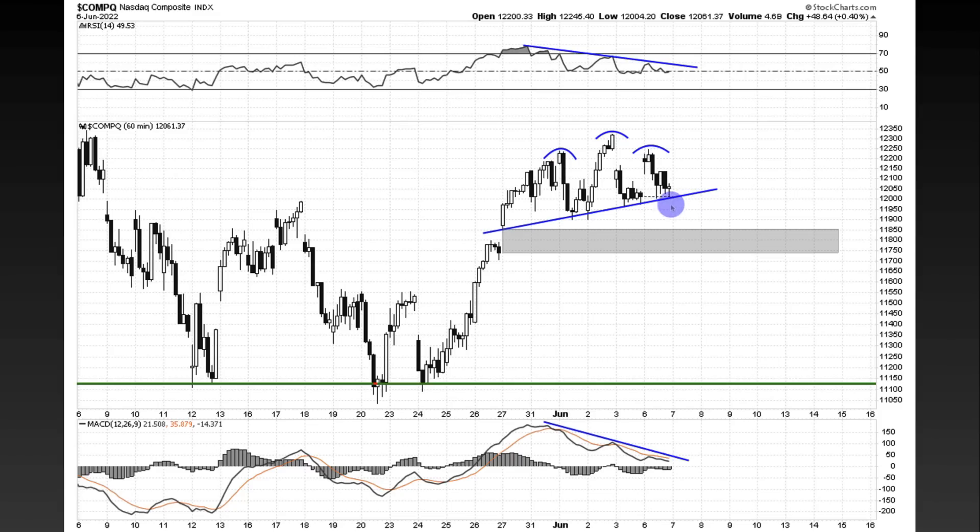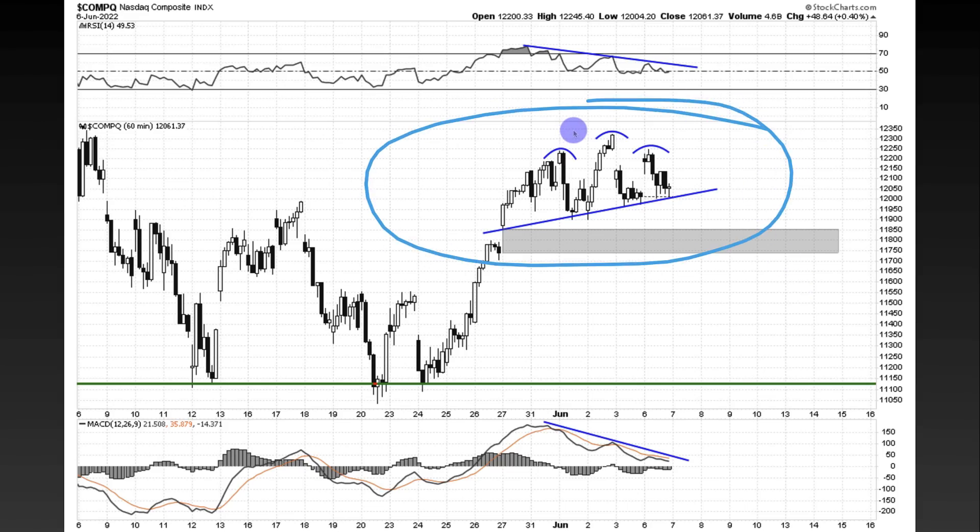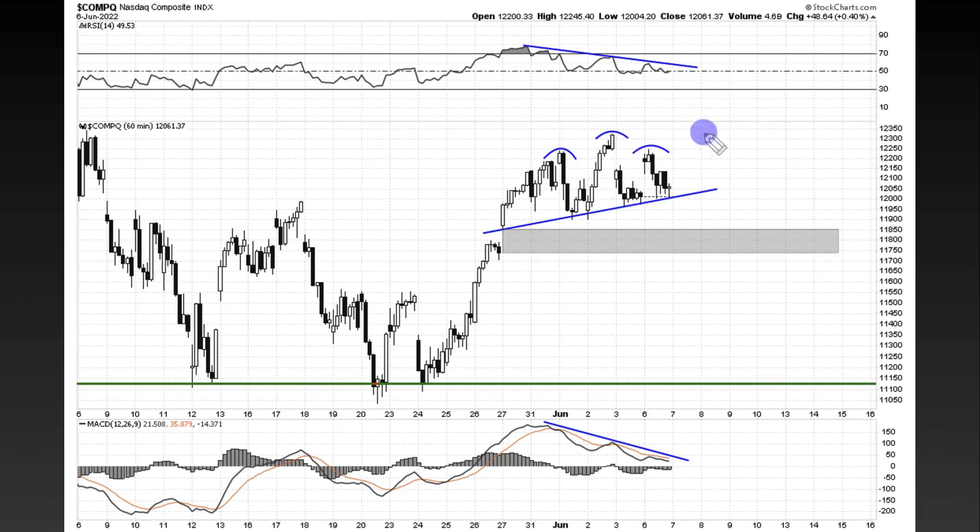Michael Silva here. The Nasdaq Composite early trading session traded up almost around 2%, but faded most of those gains, closing up just less than half a percent. This happened with some of the other large index products as well. Is this forming some sort of a topping pattern or is it consolidation? We're going to be getting into that today, as well as some crypto and various indicators.